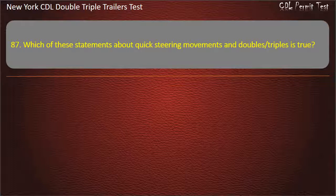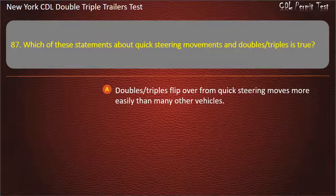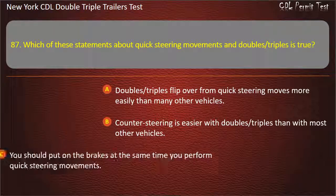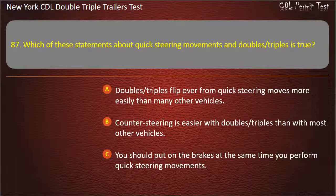Question 87: Which of these statements about quick steering movements and doubles, triples is true? Doubles, triples flip over from quick steering moves more easily than many other vehicles. Counter steering is easier with doubles, triples than with most other vehicles. You should put on the brakes at the same time you perform quick steering movements. Answer: Doubles, triples flip over from quick steering moves more easily than many other vehicles.